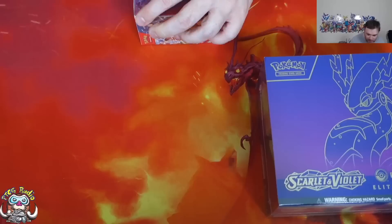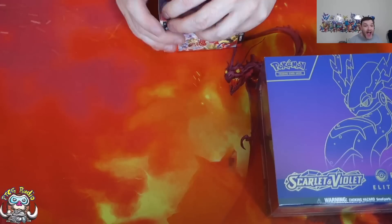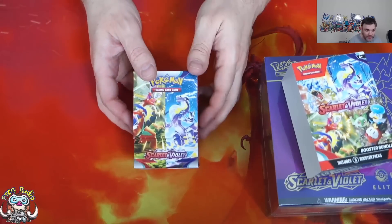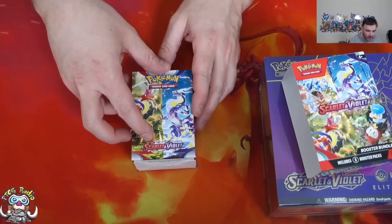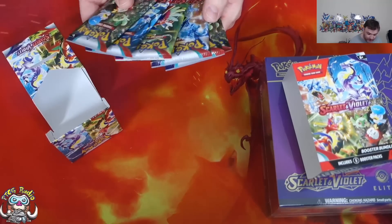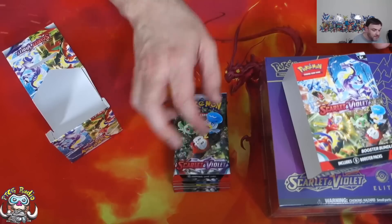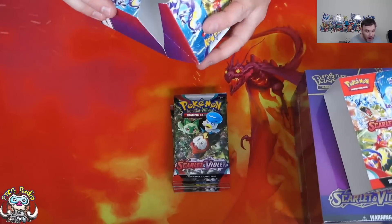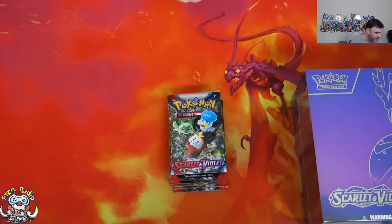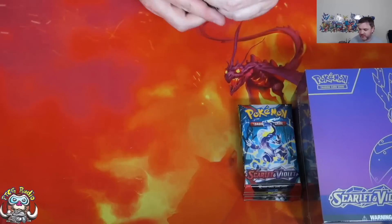So let's start off with the booster bundle, and then we'll open the Elite Trainer Box. I've never actually opened a booster bundle before, so I am very excited to see what wonders can be found within! It's six packs — the booster bundle is six packs for the cost of six packs, simple as that. Apparently the booster bundle is only available at the Pokemon Center and Amazon — that's what the card they sent me says.